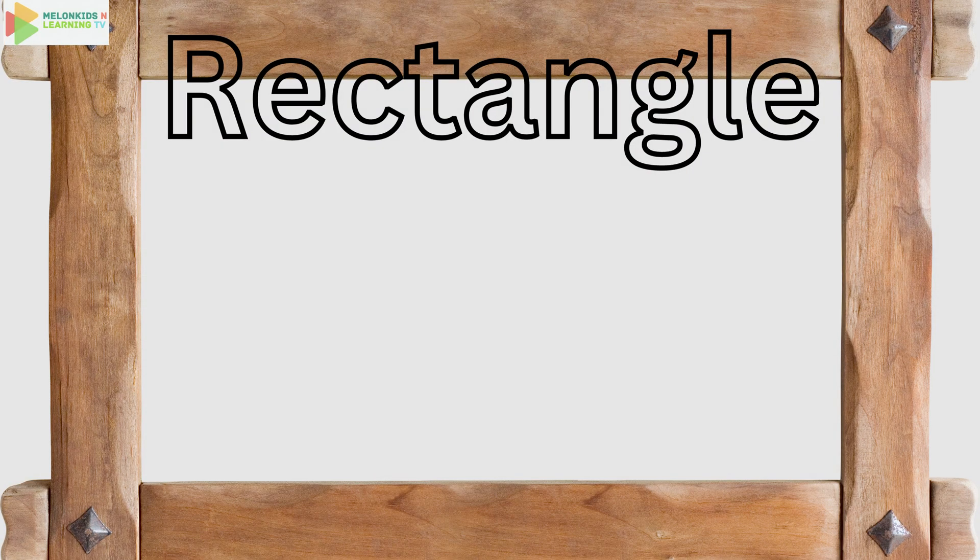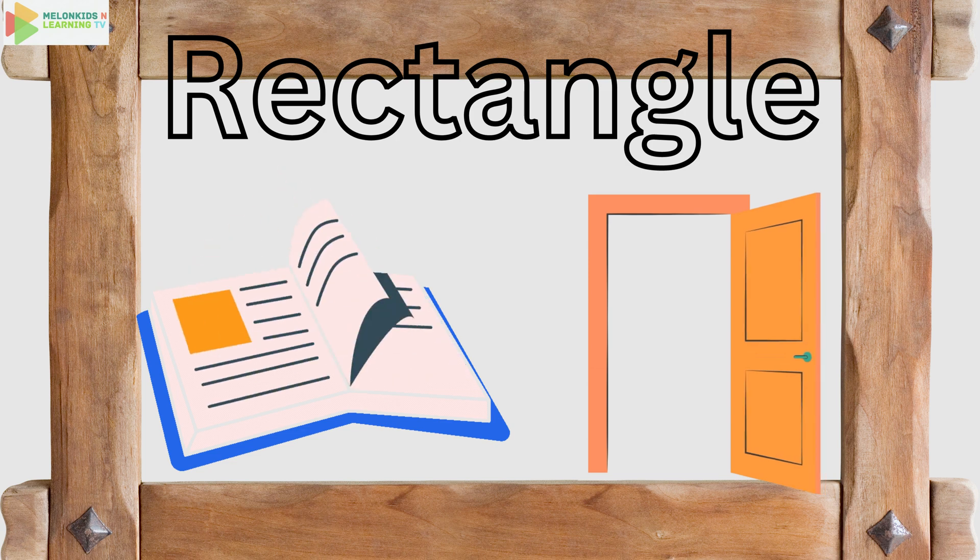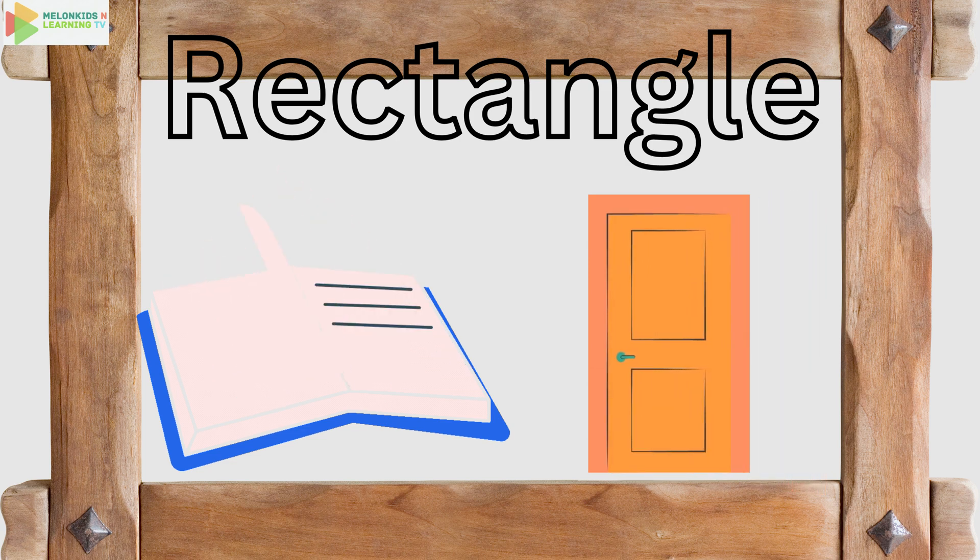Now let's explore the rectangle. Say rectangle. It's like a stretched out square. Your book or a door is shaped like a rectangle. Can you find more rectangles?